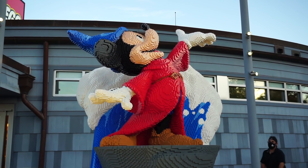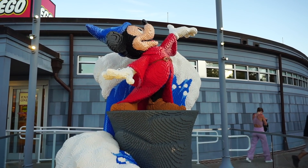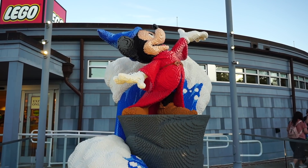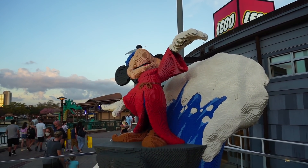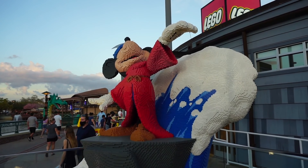Sorcerer Mickey in Lego form right outside the Lego store. This was Woody and Buzz on RC for the longest time, but now they've taken a classic scene from Fantasia and added Mickey. Did you guys know that the Sorcerer in Fantasia — in The Sorcerer's Apprentice section — his name is Yinsid? That's Disney spelled backwards.